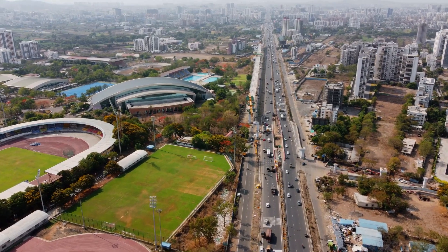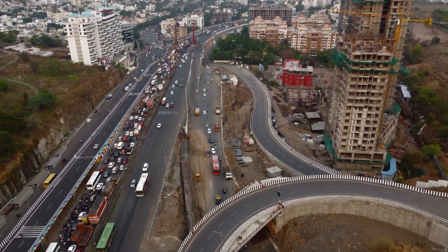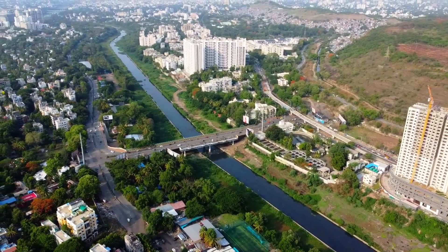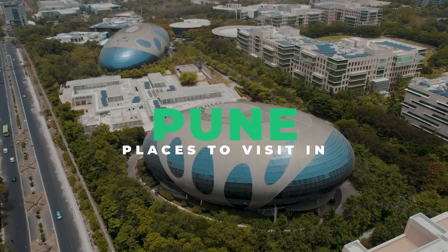Welcome to Pune, the vibrant cultural capital of Maharashtra, India. This travel guide will take you through the must-see attractions and activities that showcase the unique blend of ancient tradition and modern innovation in Pune.